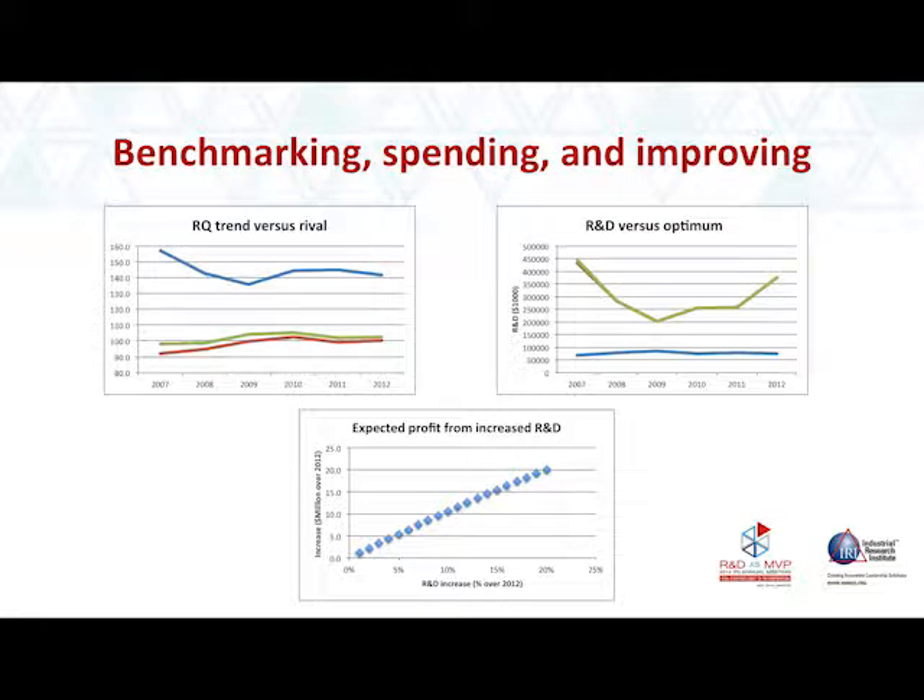In this particular case, the firm was the blue line, and two rivals they were interested in comparing themselves to were the red and green lines. The second thing I can do is show you what your spending is relative to your optimal spending. In this particular case, optimal spending was in green and actual spending was in blue.